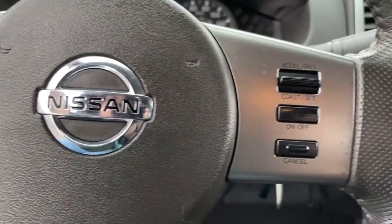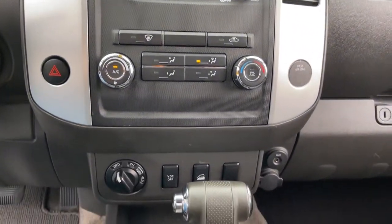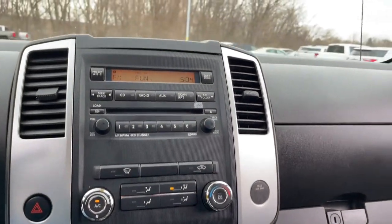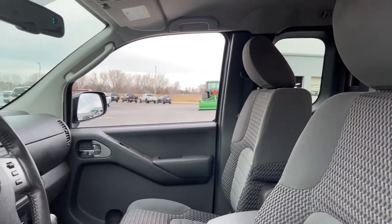These are just some of the great options this vehicle comes with: keyless entry, electronic stability control, floor mats, bucket seats, power windows, four-wheel disc brakes, power steering. Midsize truck capability at an oversized value — that's the Frontier.